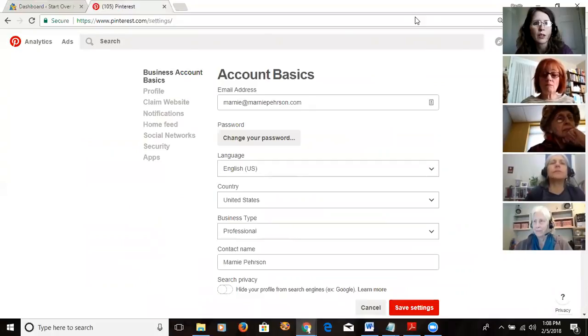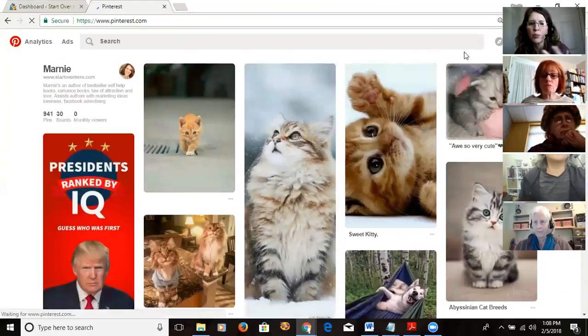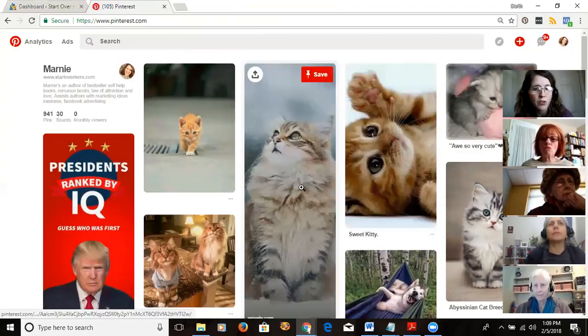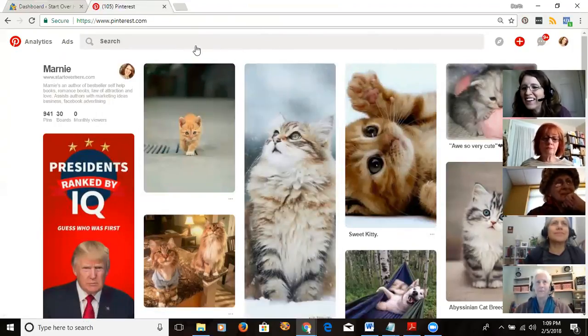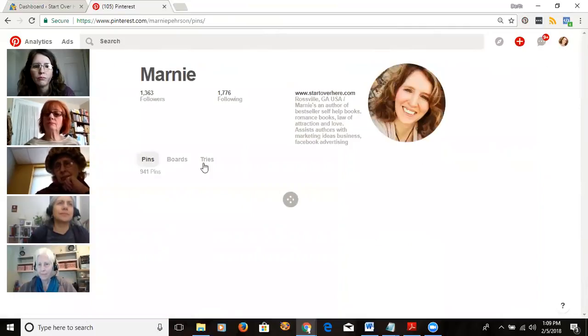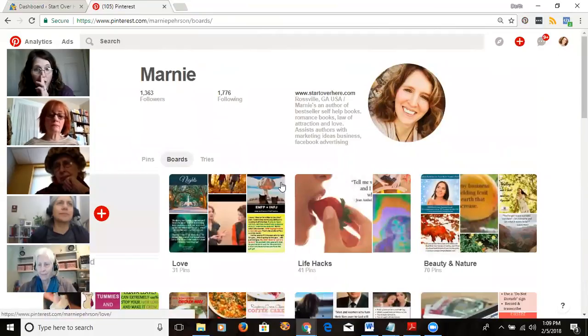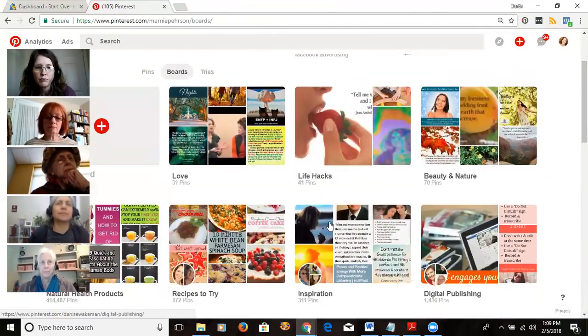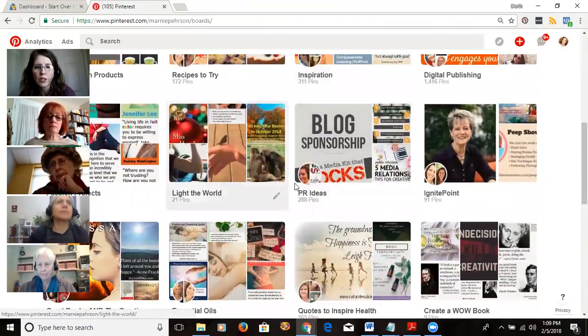Let me go back to the main Pinterest page. Most of the stuff is easier to do from a computer than the phone. Once you're pinning you can use the phone, but for setup the computer is better. I just upgraded mine to a business account so things are in a slightly different spot than I'm used to. Here are the boards.